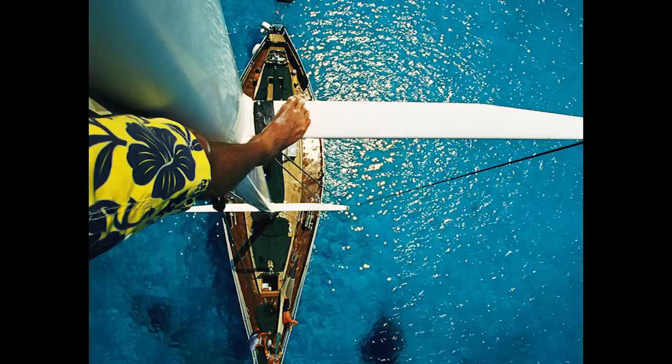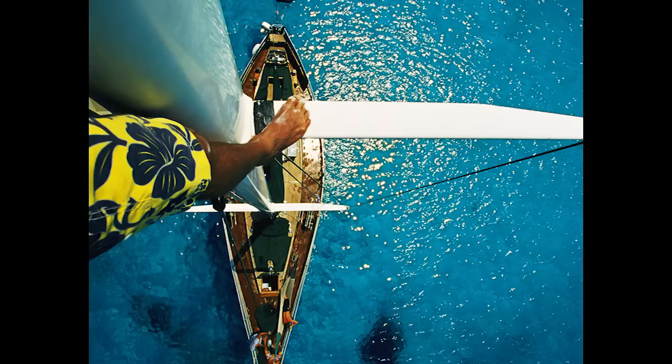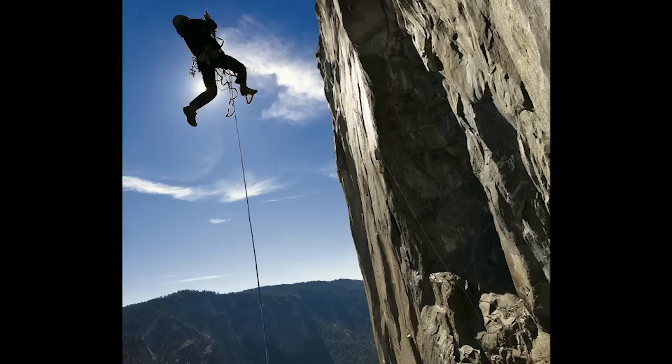I think the best photographs are where the last thought when you're looking at the photograph is the photographer. People aren't thinking, how did you get that shot? They're looking at that photo and they're in it — they're not even thinking about a photographer.